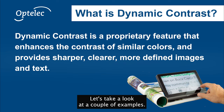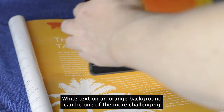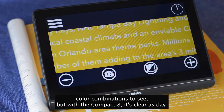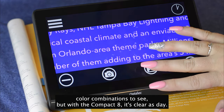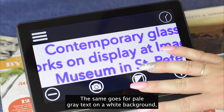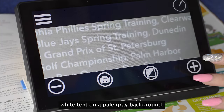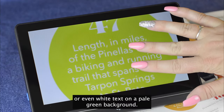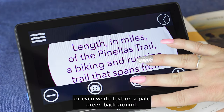Let's take a look at a couple of examples. White text on an orange background can be one of the more challenging color combinations to see, but with the Compact 8, it's clear as day. The same goes for pale gray text on a white background, white text on a pale gray background, or even white text on a pale green background.